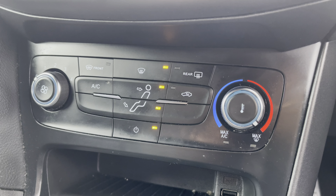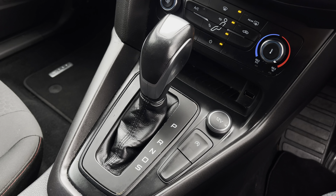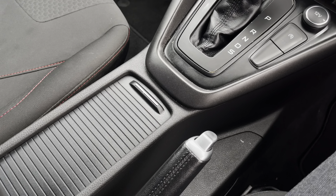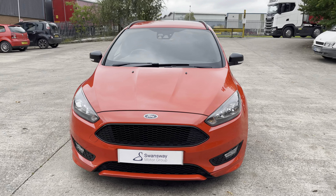Just below we have the car's simple to use climate control system for features such as the heated windscreen function. And lastly we can focus on the car's stylishly finished automatic gear shifter, leather wrapped handbrake, and the additional storage of twin cupholders. For any more information regarding this used Ford Focus ST Line, please contact our sales team.